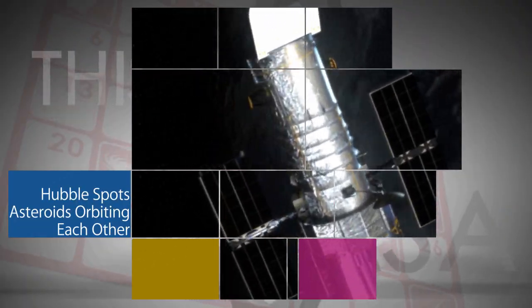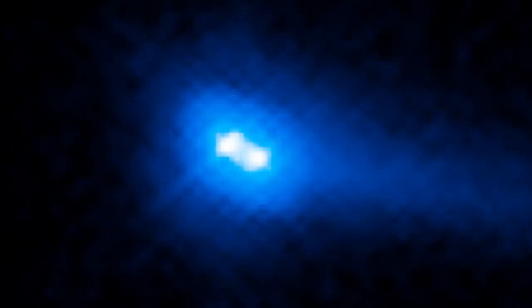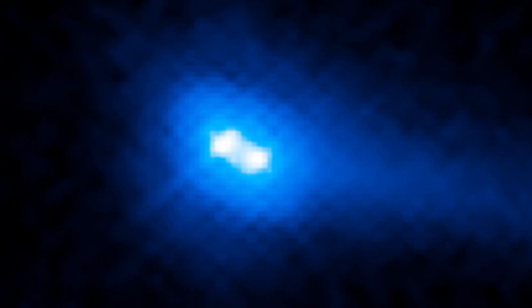The Hubble Space Telescope was used to image an asteroid in Sept. 2016, just before it made its closest approach to the Sun. Hubble's crisp images revealed that it was actually not one, but two asteroids of almost the same mass and size orbiting each other at a distance of 60 miles.